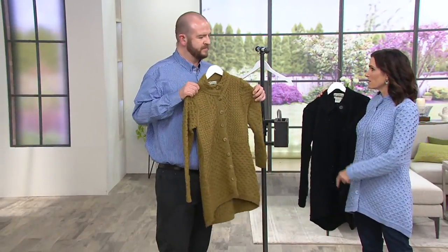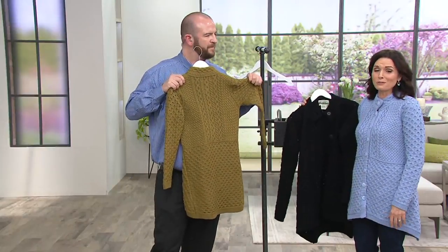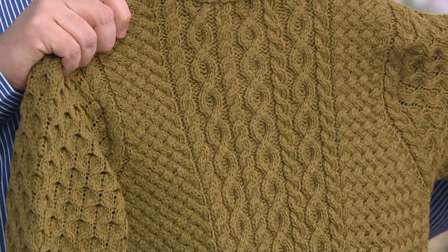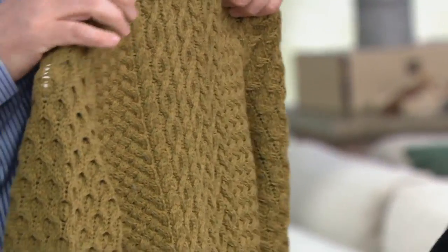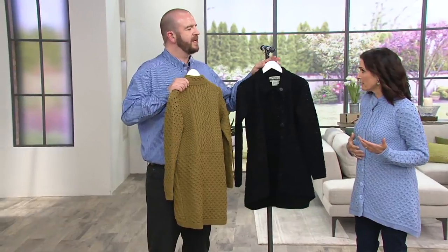The sweater is made with merino wool, which is super soft. Turning it around to see the back, it's beautiful — almost like a fine jacket. You can use it in place of a blazer, and it has that shape with a little bit of kick at the sides.